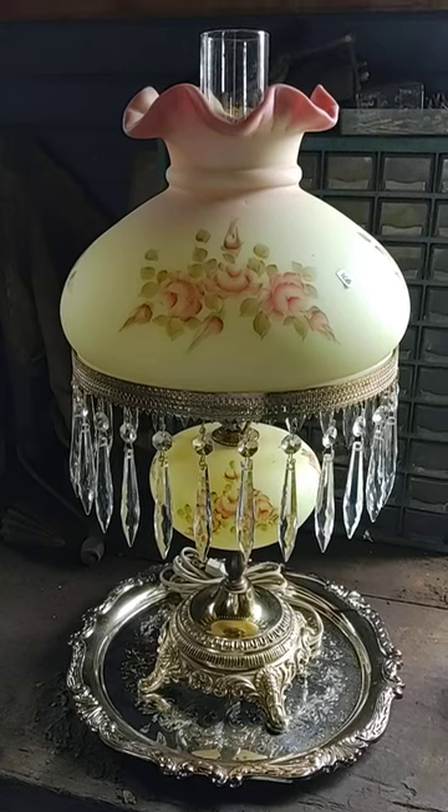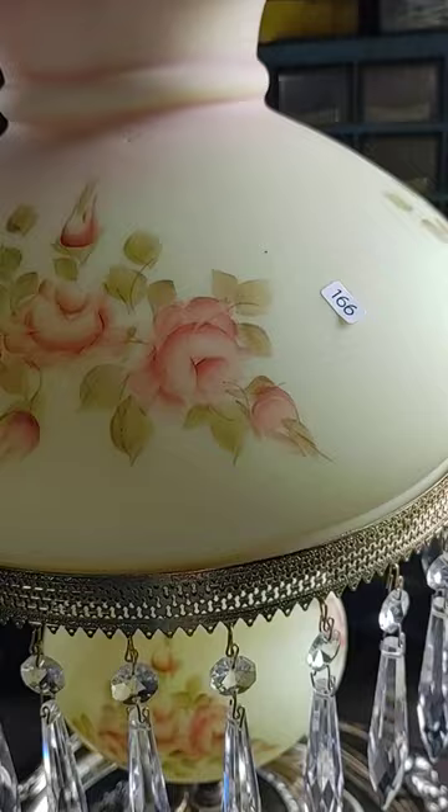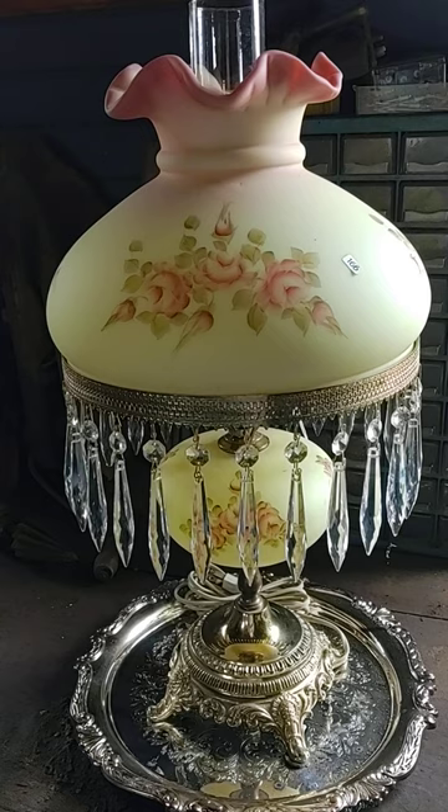Here's a Fenton Art Glass Custer Burmese lamp with prisms. This will be in our Teak Stock auction June 3rd at noon. If you can't make it to Marshall, Michigan and you would like to bid on this lamp, you can go ahead and submit your bid.